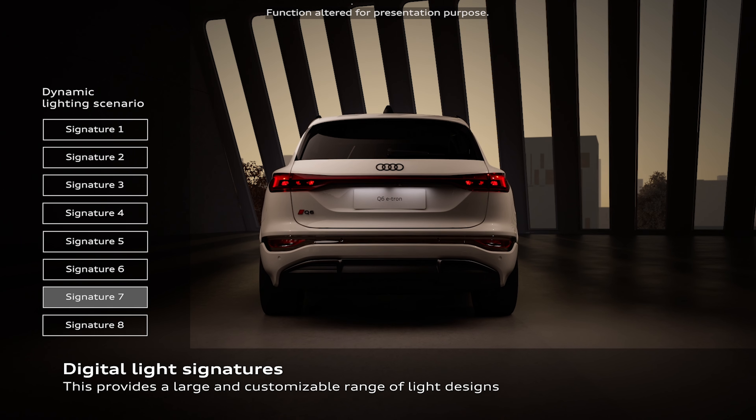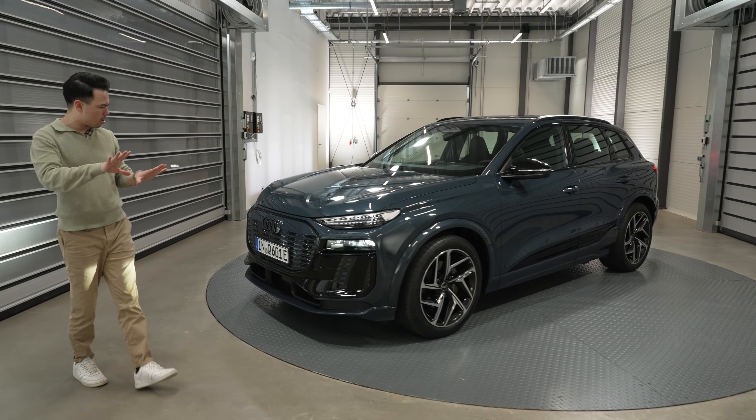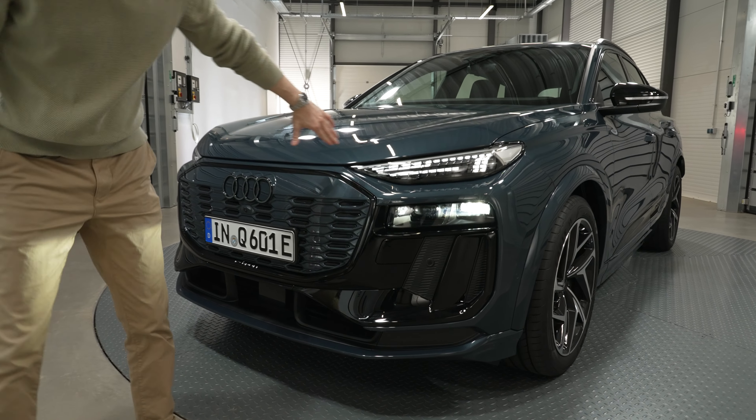This car has very different proportions compared to any other Audi, and that is intentional. What they tried to do with the front end is extend the length from the A-pillar to the front of the car, giving it a very powerful demeanor and a really nice stance on the road. In my opinion, this is now the best looking SUV from Audi — it looks better than the Q4 e-tron, better than the Q8 e-tron, and even better than the Q7 and the old Q8 internal combustion engine version.